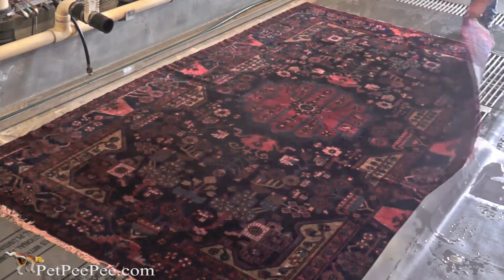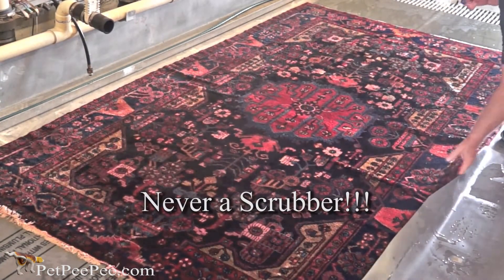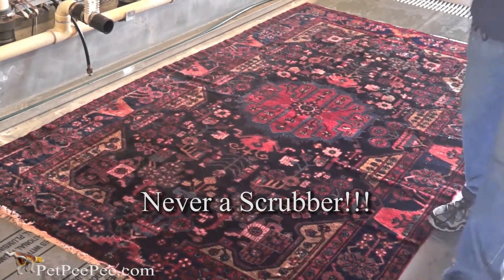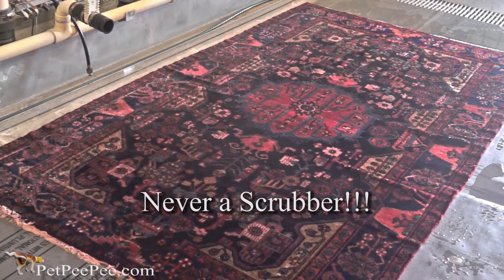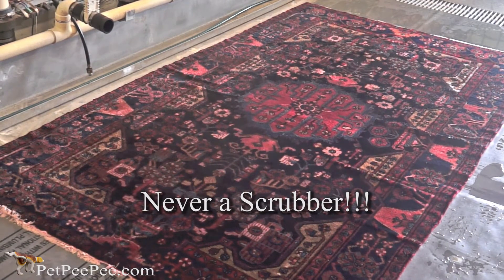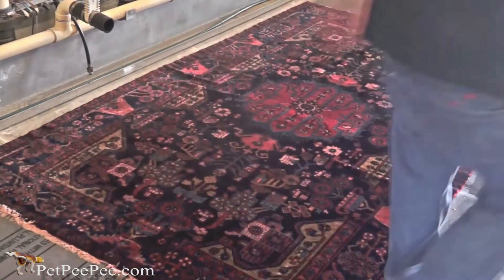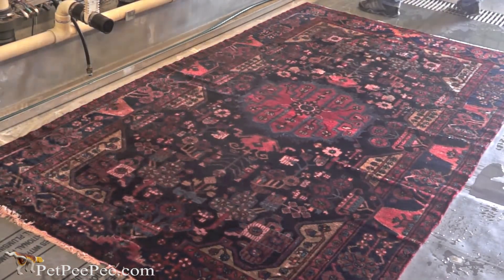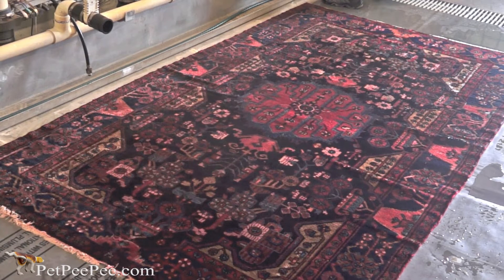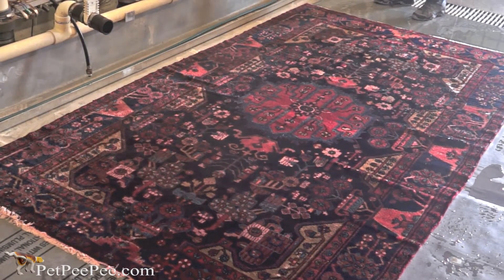Cleaning this type of rug from urine odor requires a special cleaning process. I cannot show all the details on my video. However, I can assure you the color will never run. And I guarantee no trace of any odor. None. No chemical smell, no enzyme, no deodorant, no Febreze. Nothing.